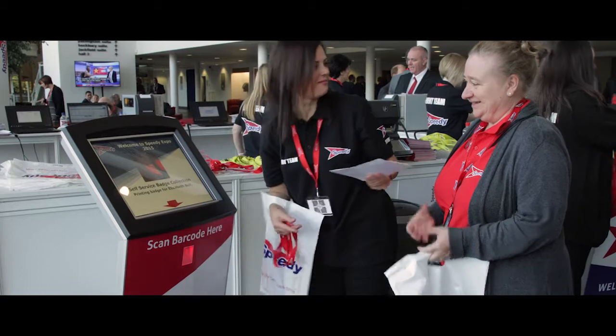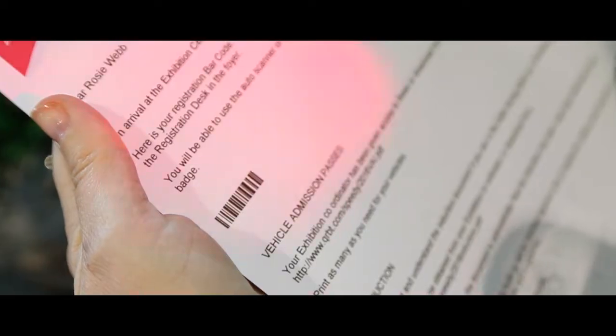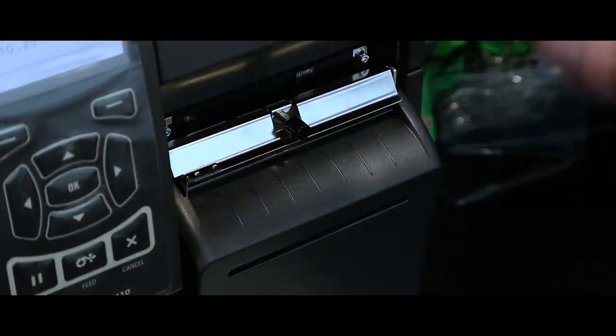Designed for Zebra label printers, badges can be printed on a wide range of media formats. A barcoded invitation can be scanned from a print-off or from any smartphone, and the badge is printed in under 5 seconds.